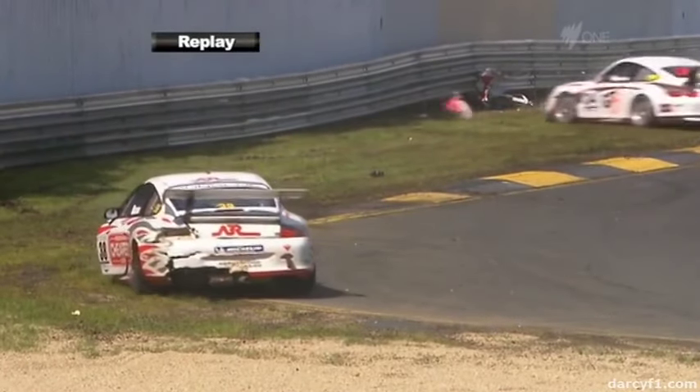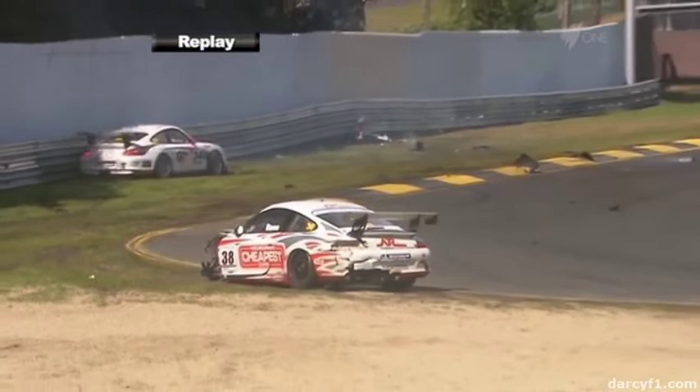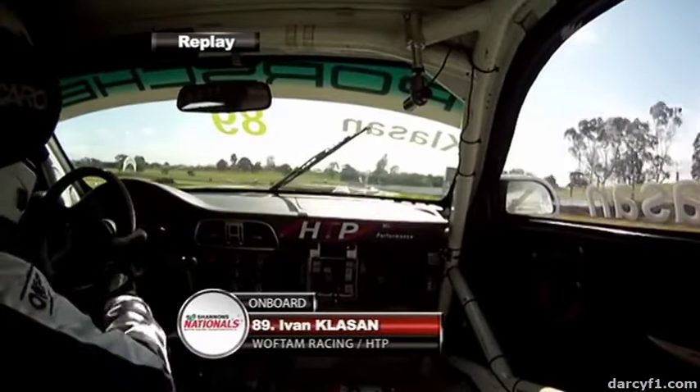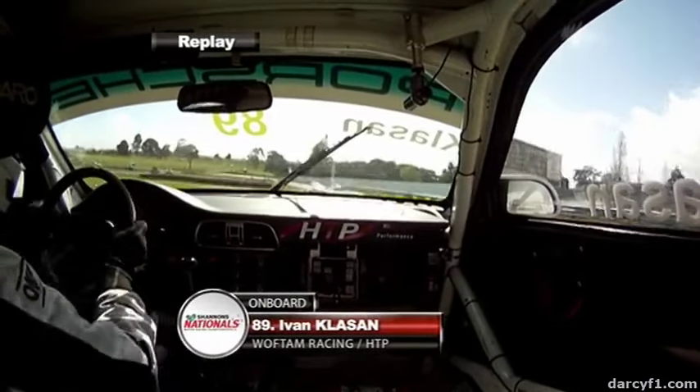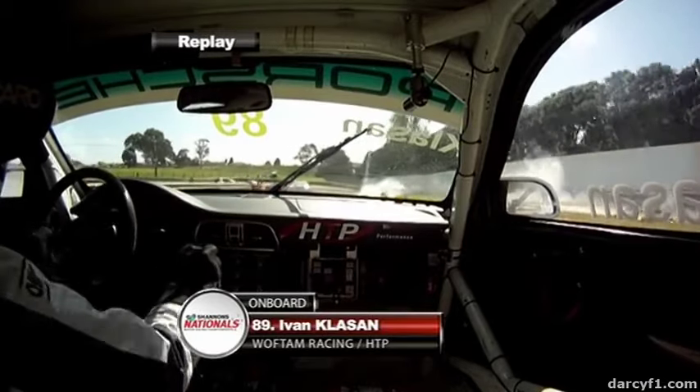Great camera work nonetheless as the 996 spins to a halt. And for Cain to be conscious and alert and moving around after a massive impact straightaway shows how strong these cars are — even the 996 model, the older model car, shows how strong they are. Here it is from Ivan Klarsen. Look at that — just once on the grass pitched him to the right and he had no chance from there.